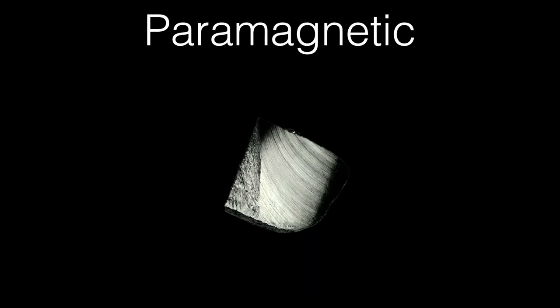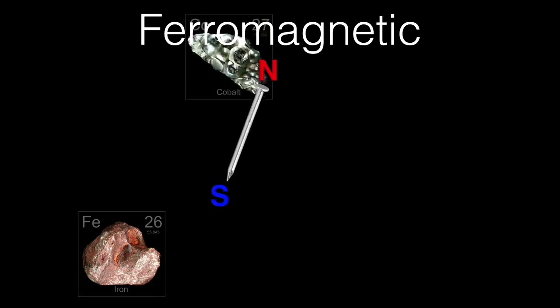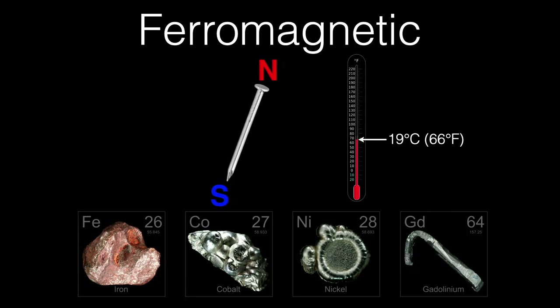A few elements, when attracted to a magnet, are themselves magnetized and retain the magnetic field even after the original magnet is removed — they become magnets. These are called ferromagnetic. The ferromagnetic elements are iron, cobalt, nickel, and gadolinium. These properties are temperature-dependent, and if the temperature is too high, even these elements lose their ability to be magnetized. This temperature is called the Curie point, and for gadolinium this occurs at room temperature — 19 degrees Celsius, or 66 degrees Fahrenheit. Below room temperature it holds its magnetic field; above room temperature it loses it.